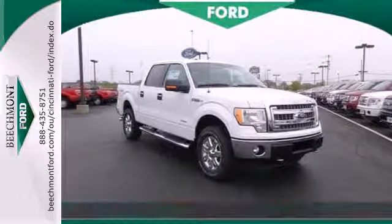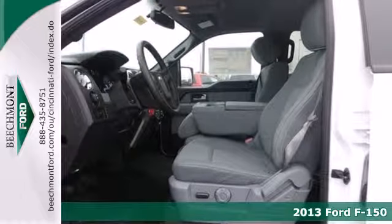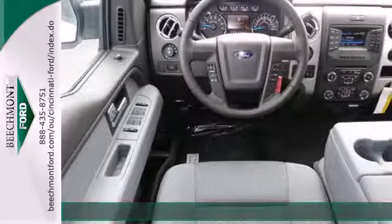It's a 2013 Ford F-150. It doesn't matter if you're hauling bricks or towing your boat. This F-150 is always working, even when you're not.